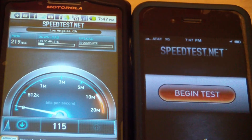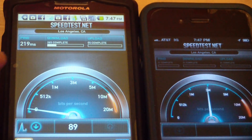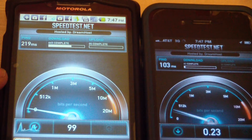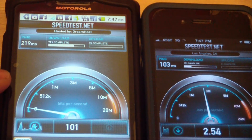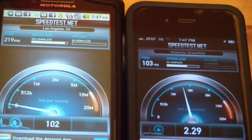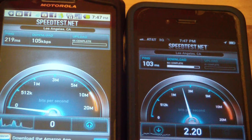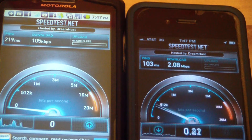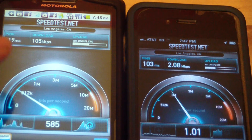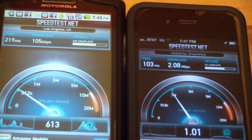This is an internet speed test. On the left side we have Virgin Mobile unlimited internet on their cheapest monthly prepay plan, and on the right we've got the AT&T iPhone — a 3G iPhone. This is just to give you a comparison of what you get for the cheapest possible internet from Virgin Mobile versus AT&T iPhone.